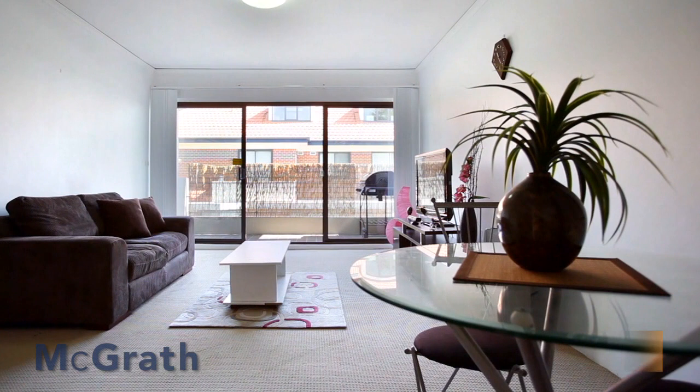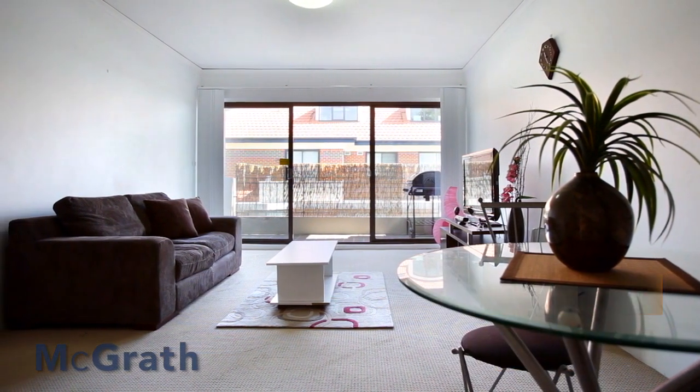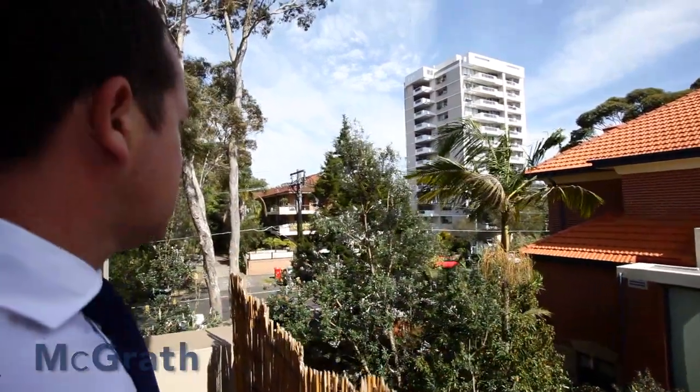The most affordable of my properties is an apartment at 11/40 Sutherland Street in Cremorne. This is a very nice two-bedroom apartment with a lock-up garage, quoting bidding from $620,000.